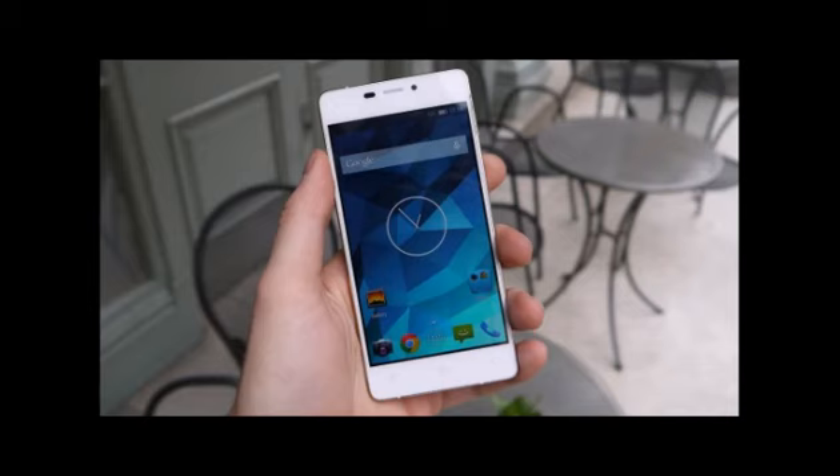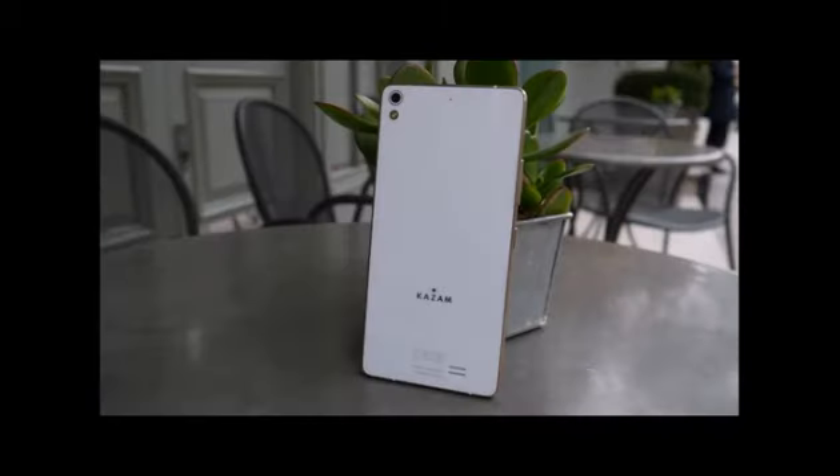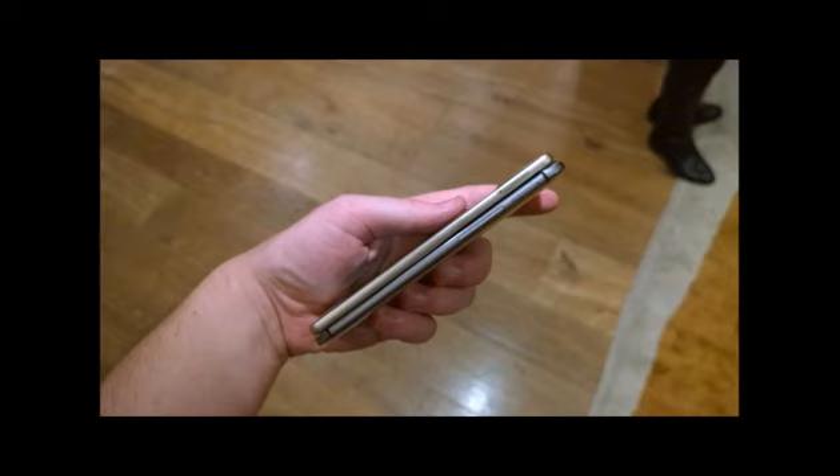The speaker at the back of the phone is pretty average. There's decent clarity but it's severely lacking any kind of warmth, especially when you are watching video. Plug a pair of headphones in and things don't sound any prettier. Audio quality feels quite hollow overall, making this a poor choice if you value audio quality.